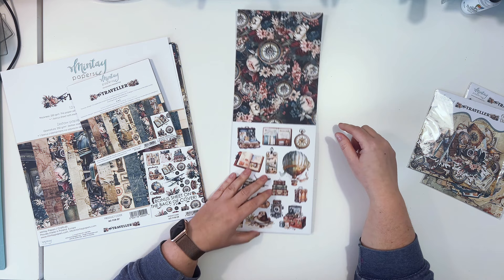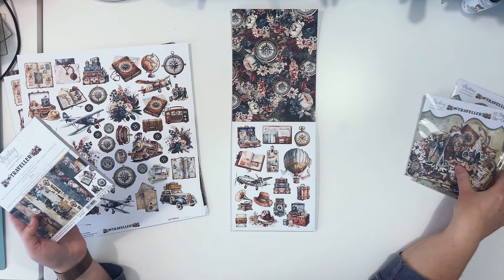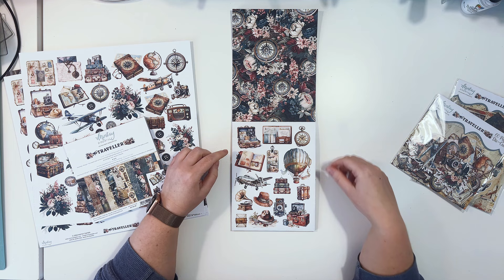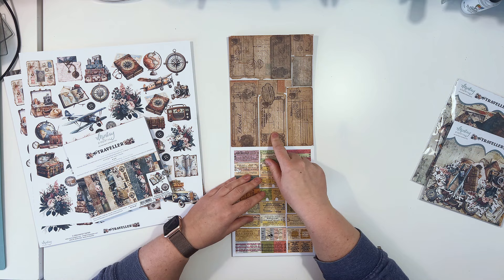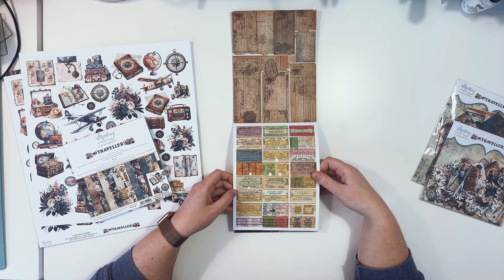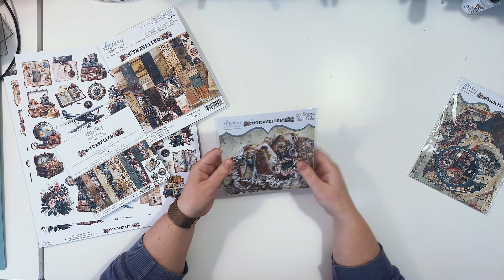The back of the add-on pack has a similar floral pattern with compasses. Each add-on book also has two pages with elements for fussy cutting, and importantly these elements are different from what's on the bonus sheet in the main collection — most of them are different. This page showcases suitcases and a smaller hot air balloon. The B-side has some vintage tickets, and another element page features vintage tickets great for building layers, with the B-side being a world map.